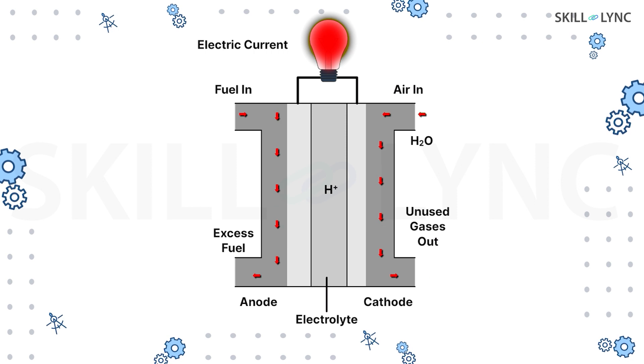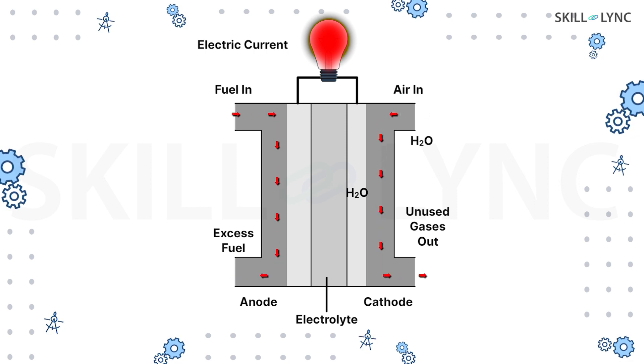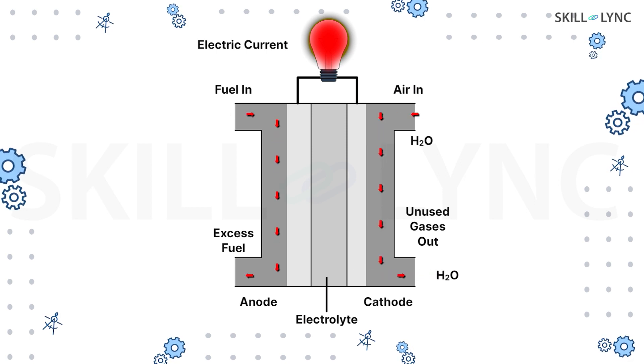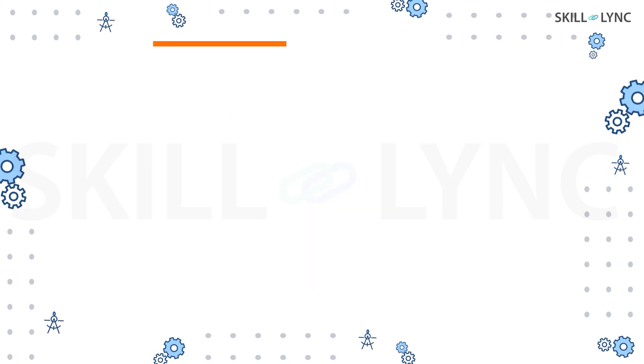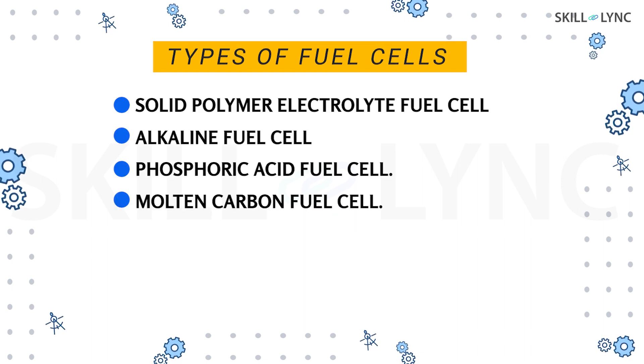While all this is happening, there is another reaction taking place at the cathode. The positive hydrogen ions and the electrons combine with oxygen and produce water. Therefore, a fuel cell works by producing electricity directly from chemical reactions.